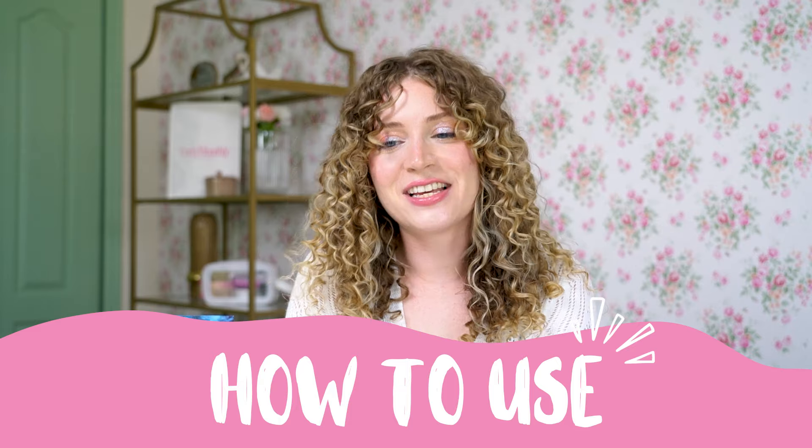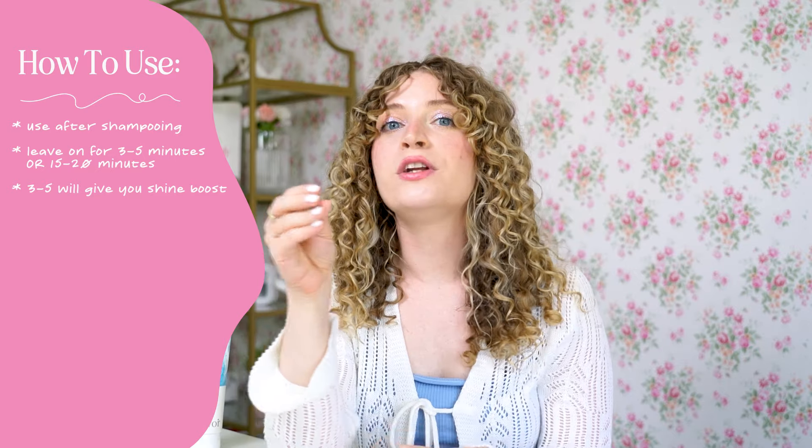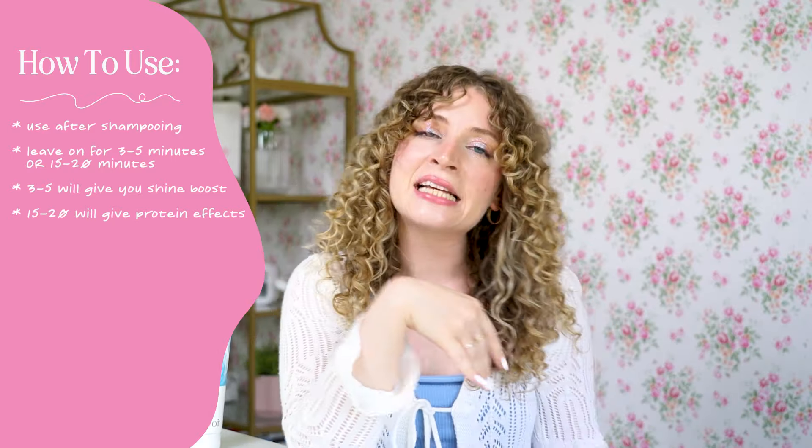So you're probably wondering how to use this. You use it after you shampoo your hair, in place of your conditioner. I'll also link my how-to-condition video to teach you how to detangle when you have a conditioner in your hair. Leave this deep conditioner on for three to five minutes or 15 to 20 minutes. Three to five minutes gives you shine boosting, while the 15 to 20 minute mark is really where you get those full protein effects and complete hair transformation.